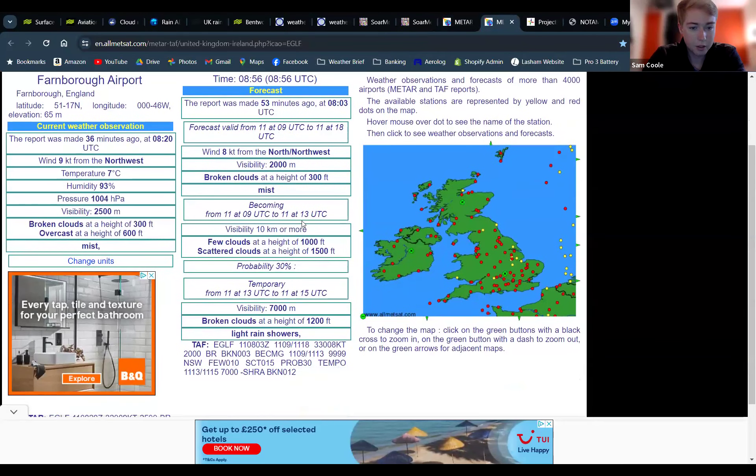Farnborough is fairly similar — they've got the becoming from 9 to 1, a few clouds at 1,000 feet and scattered at 1,500. Again, I think that's a bit optimistic, but they've also indicated some light rain showers in the afternoon.